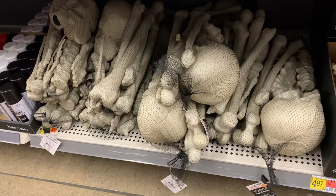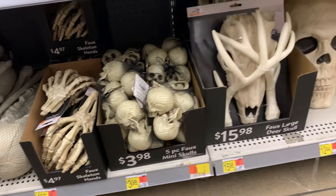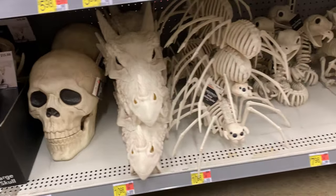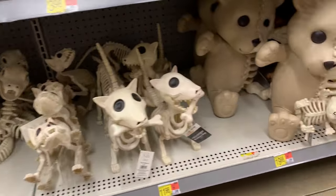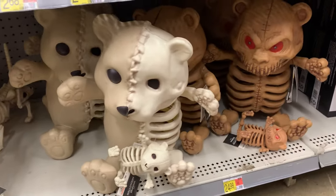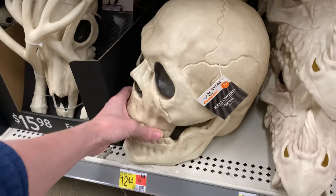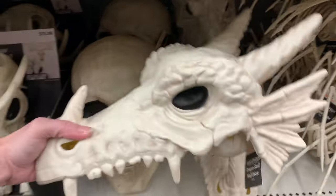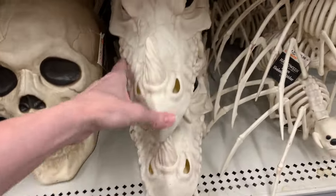They have a ton of bones in here — all kinds of things like bags of bones for cemetery scenes, skulls, and there's even a dragon skull in there, which is kind of weird. There are also some spiders, snakes, dogs, and really creepy teddy bear skeletons. Down here there's a really large skull — extra large — at $12.44. Next to it is a dragon skull at $10.98.